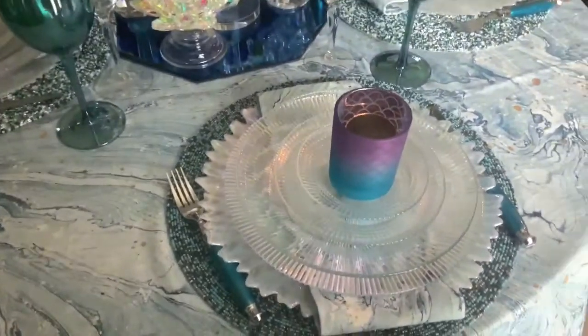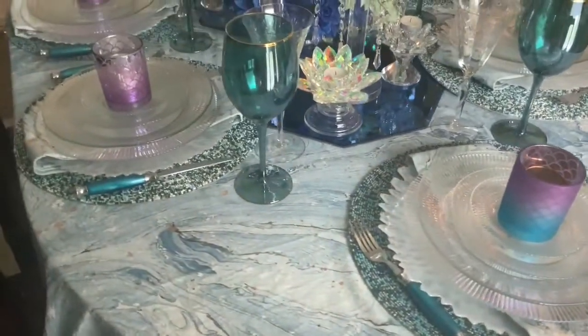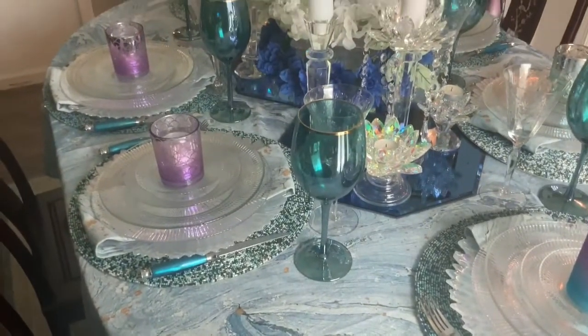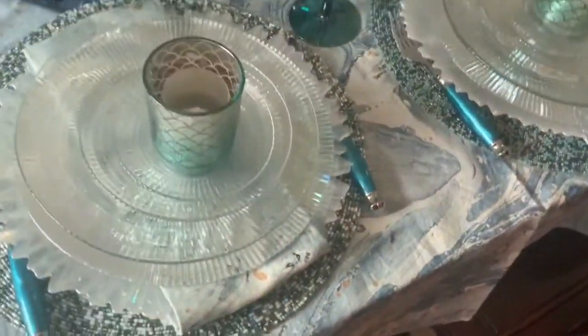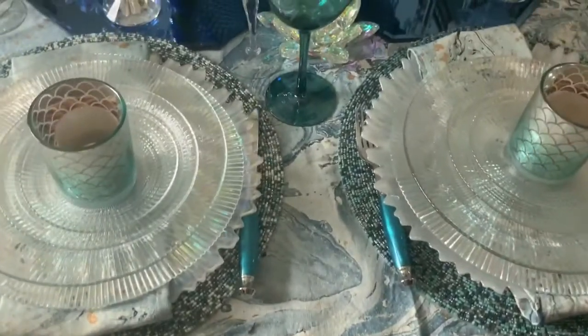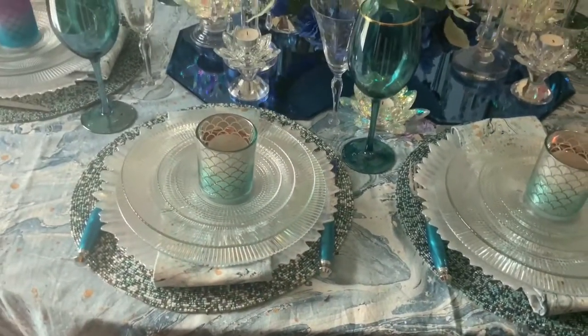The mermaid candle holders came from the Dollar Tree, and there are three different types on the table. Here's my beautiful blue wavy table.